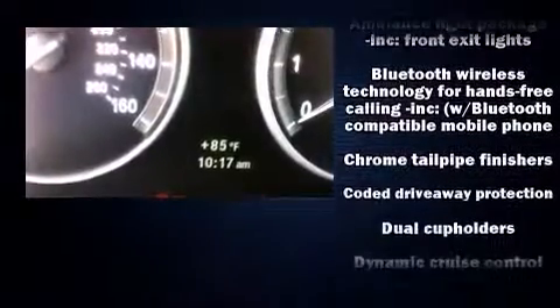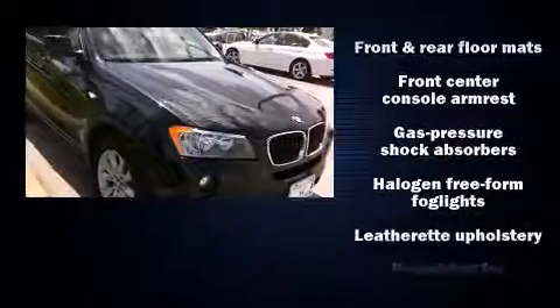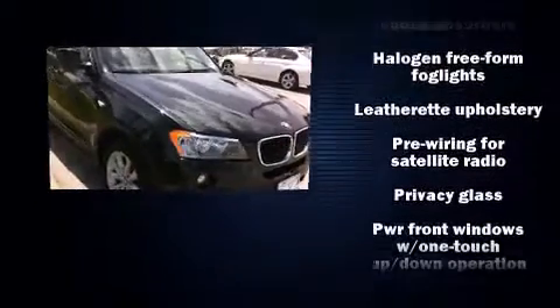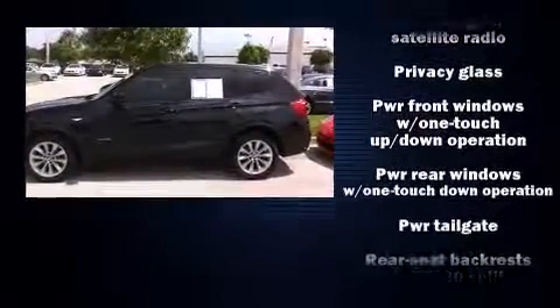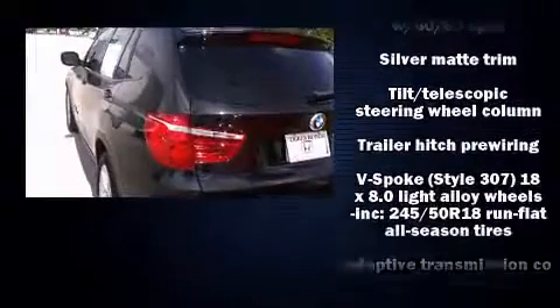BMW ensures the safety and security of its passengers with equipment such as head curtain airbags, front side impact airbags, traction control, brake assist, anti-whiplash front head restraint, a security system, and four-wheel disc brakes with AVS.